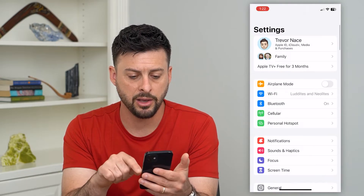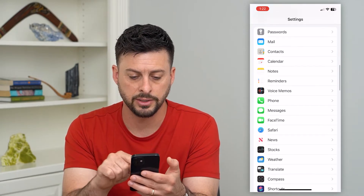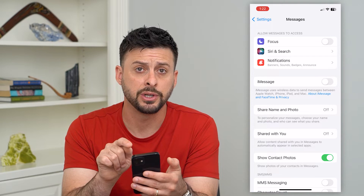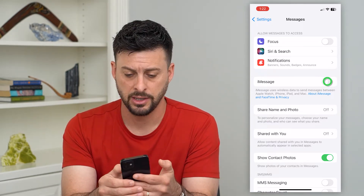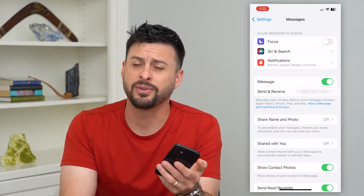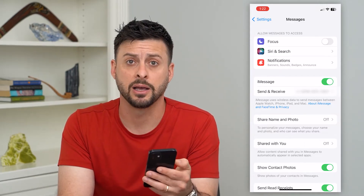Now go back and scroll down until you get to Messages and tap on that. Toggle off iMessage to shut it down and then reactivate it — turn it back on and it'll say 'Waiting for Activation'. We're basically reactivating iMessage to fix any bugs or glitches that might be causing those notifications to not come through.